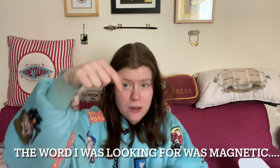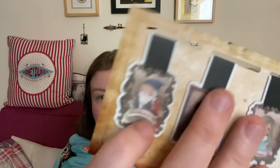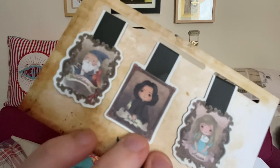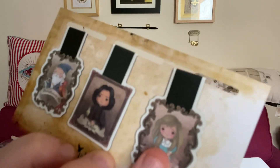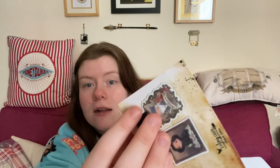Now we've got some more bookmarks — the metallic kind that you can stick on the page and it'll mark through and connect inside the book. We have Dumbledore, a little fox, Snape, and Ariana Dumbledore — we don't see much stuff for her. I thought that was Luna for a second! They're like magnets, so they connect through the page and clip together.